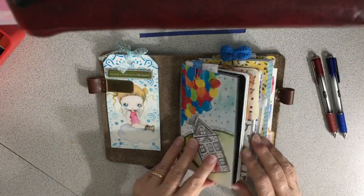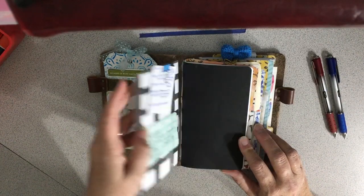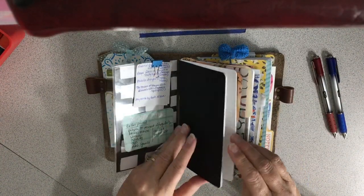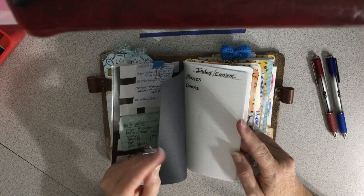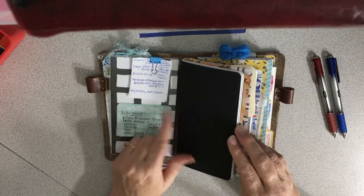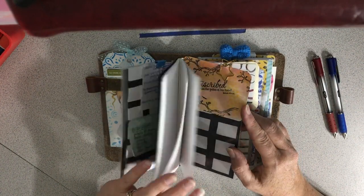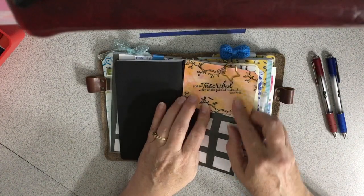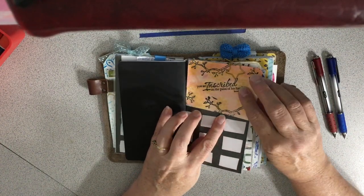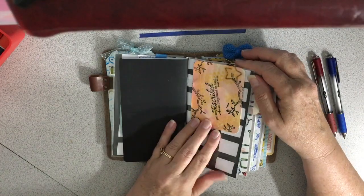I put in some cute things that friends gave me. This is a dashboard that I bought. And this is actually a bullet journal, but this is more like lists — movies, books — it's going to be lists of things. My friend Stacy gave me that and I really liked it, so I put it in here. I think I'm going to turn it this way so it doesn't get battered.